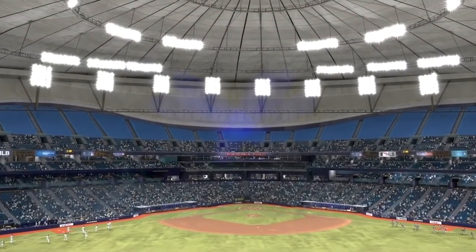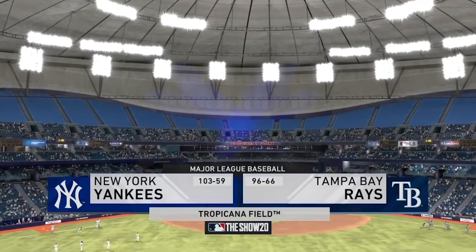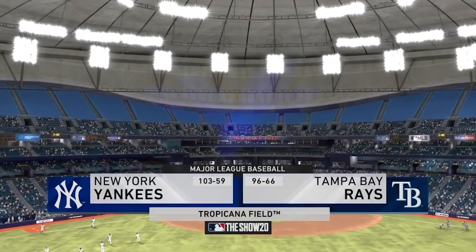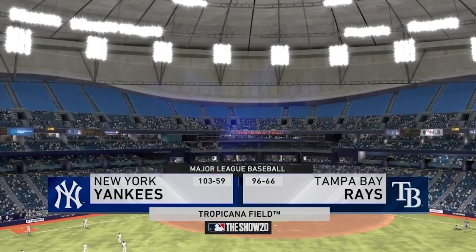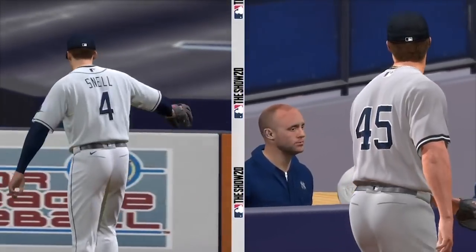Afternoon baseball here on the show. Coming up, we've got a good matchup in store between the New York Yankees and the Tampa Bay Rays. Now, if you love good pitching, this one's for you. First pitch is coming up.